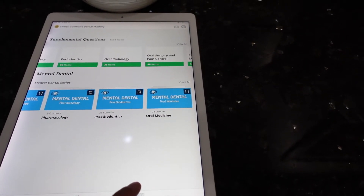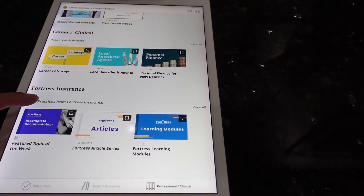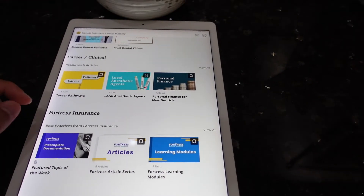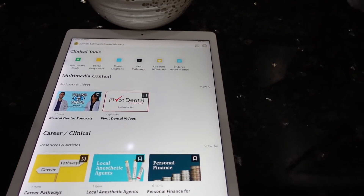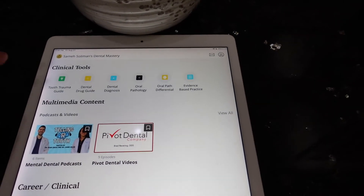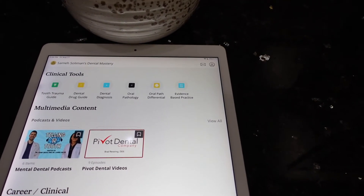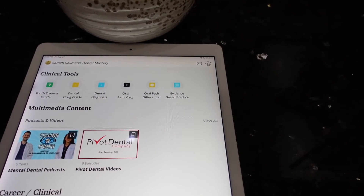There's another tab here — professional and clinical — with more articles and information you can use not just for the boards, but also after the boards to help with personal financial planning after dental school and even during dental school. One of my favorite features is the clinical tools: they have a guide for tooth trauma, a guide for dental drugs, dental diagnosis, oral pathology, all the differentials for oral path, and evidence-based questions.